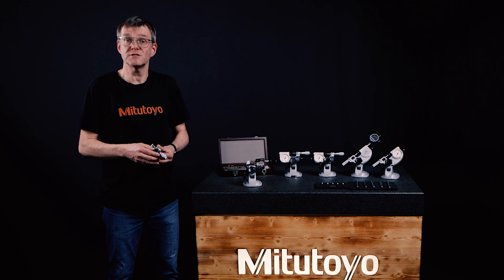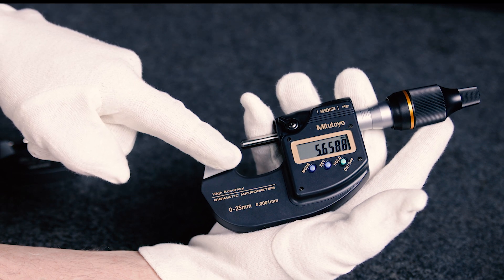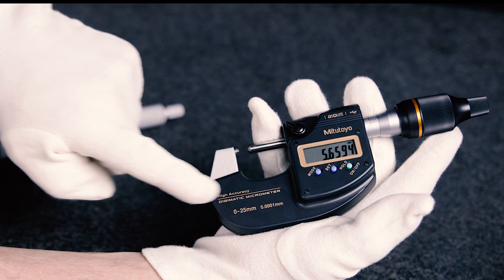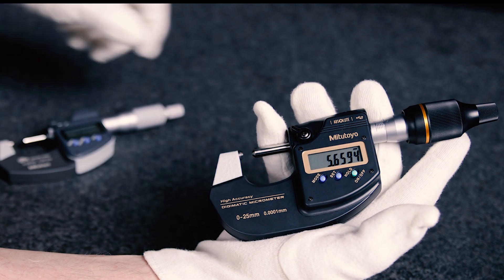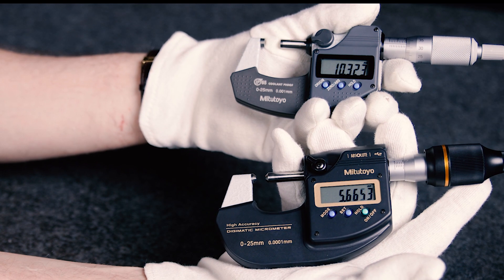Due to their design, standard outside micrometers are already among the more precise handheld measuring devices. But Metrotolio also offers designs that improve the quality of measurements even more. This high-precision micrometer has a highly rigid frame and a digital step of 0.1 micrometer. The metrological characteristics are significantly better compared to a standard micrometer.